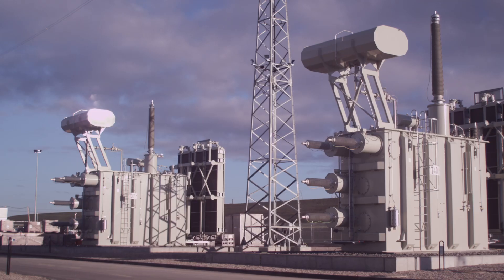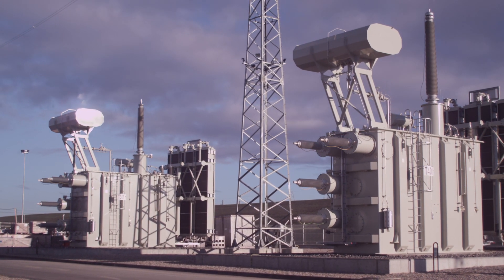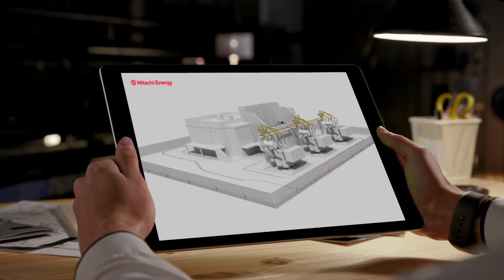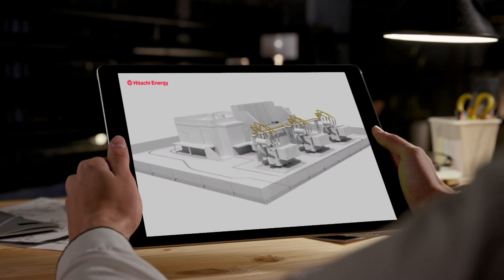All reliability space services can be extended with a customized maintenance plan and our digital service offerings, such as 3D scanning and remote support with AR.